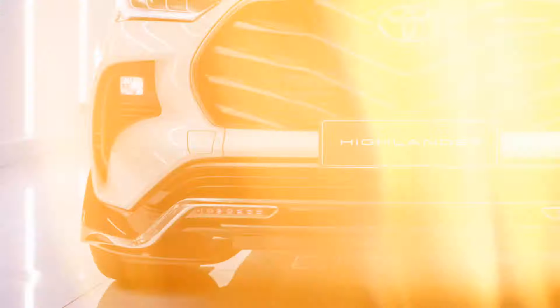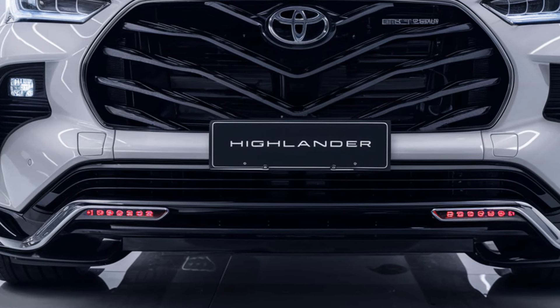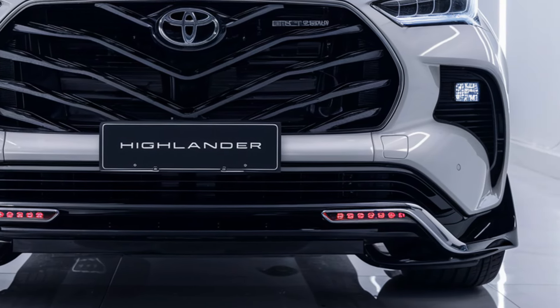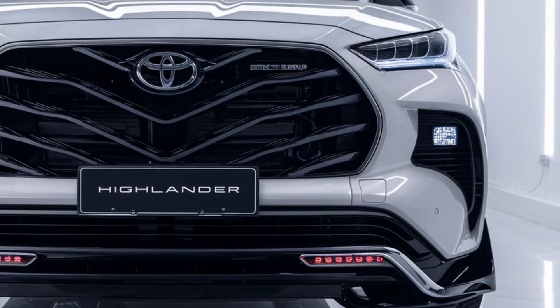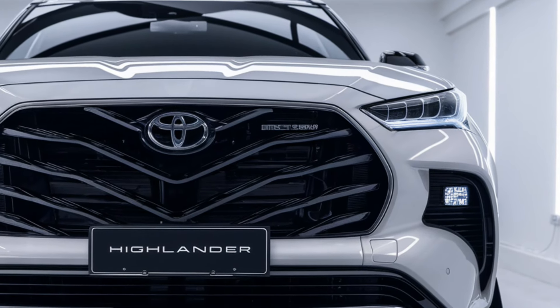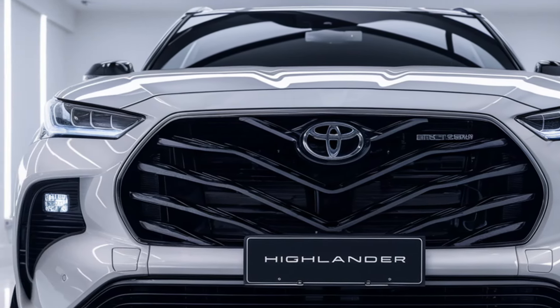The 2025 Highlander is equipped with Toyota Safety Sense 2.5 Plus, which includes features like adaptive cruise control, lane departure alert, lane keeping assist, and automatic emergency braking. Blind spot monitoring, rear cross-traffic alert, and a 360-degree camera system are also available, providing peace of mind for both city and highway driving.